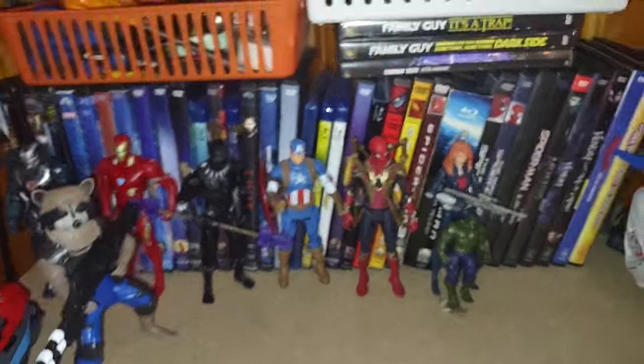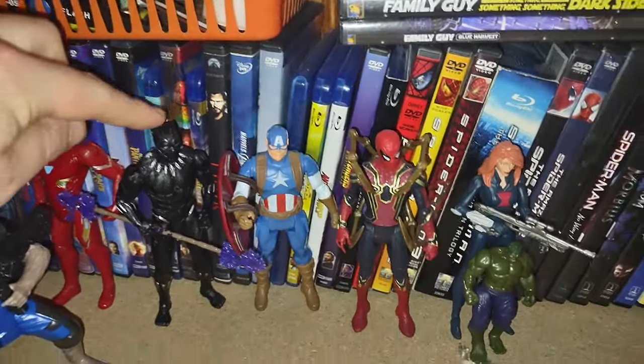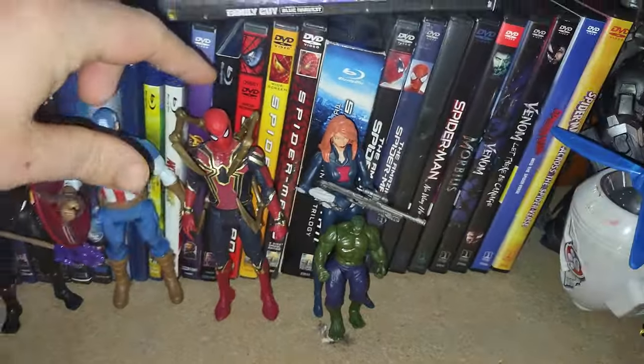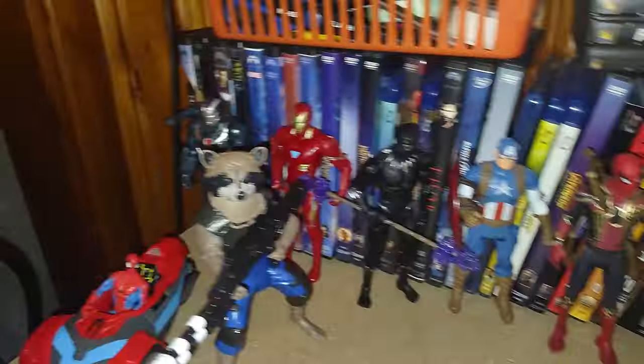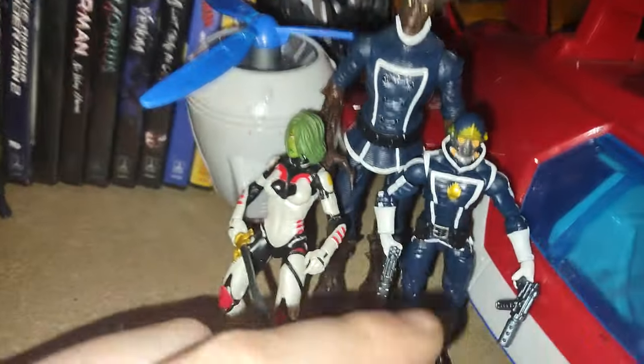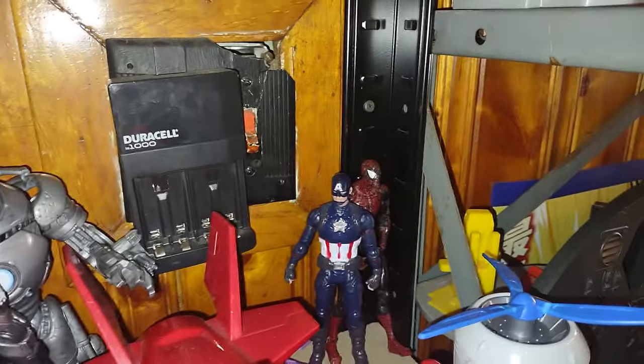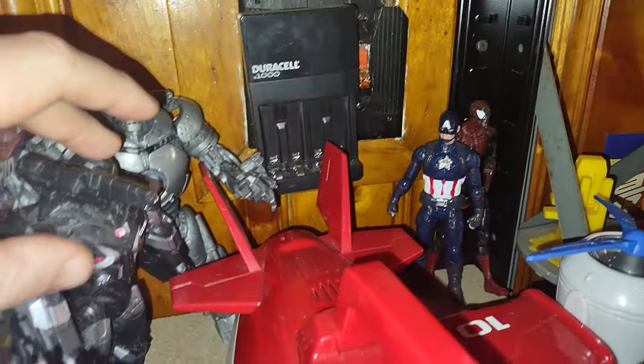Up here we got my Marvel Avengers shelf with quite a few figures — War Machine, Captain America, Black Panther, Spider-Man, Black Widow, Hulk, Rocket Raccoon, Spider-Man car. Got my random figures with the Guardians: Groot, Star-Lord, Rocket, Gamora, Iron Man, Captain America, Spider-Man, War Machine, and Iron Monger. I love those figures — that's probably one of my favorite collections to collect toys from.